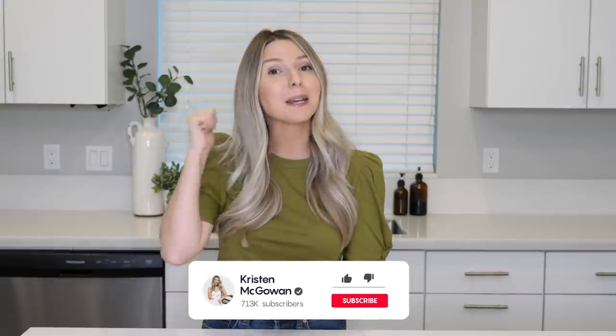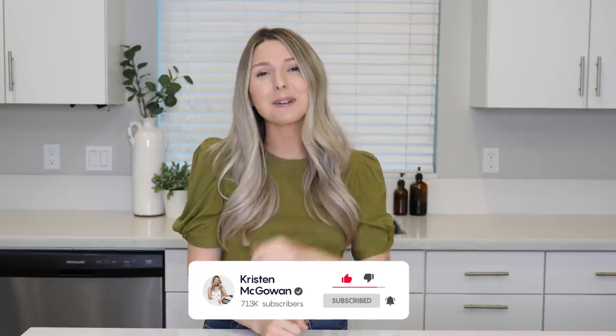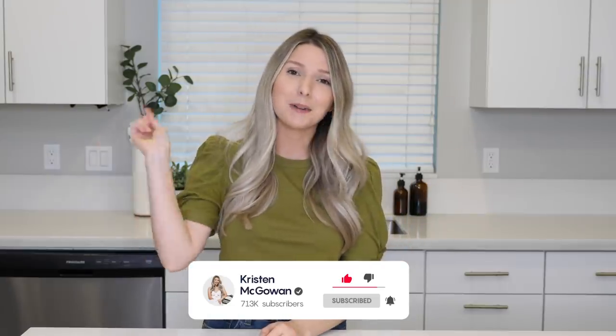If you enjoyed watching and found this video helpful, make sure you give it a big thumbs up and hit that like button, and make sure you guys are subscribed to my channel so you don't miss the upcoming videos. Click that red subscribe button down below and make sure you have my notifications turned on so you're first to see the next video. Love you guys so much and I'll see you in my next one. Bye!